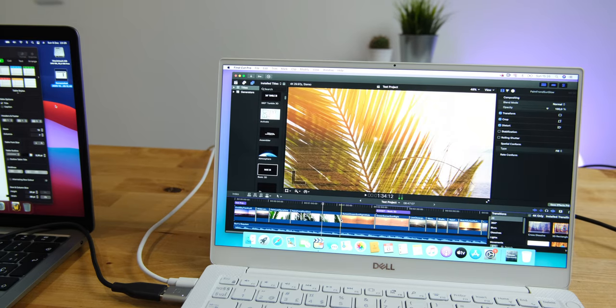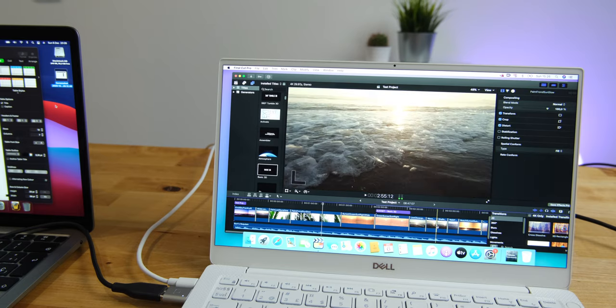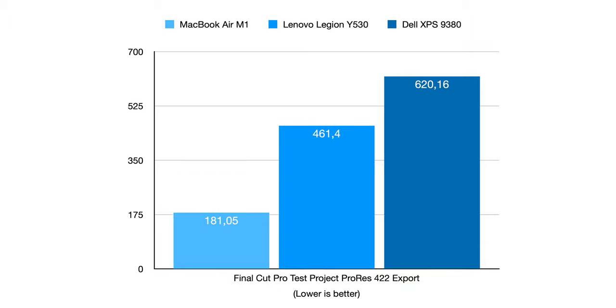Still in Final Cut Pro, I timed how long it would take each laptop to export a Cinema 4K project, 8 minutes and 47 seconds long, with color grading, transitions, titles and music. Exporting to H.264, the Dell XPS took 10 minutes and 50 seconds. The Lenovo strangely took longer at 11 minutes and 8 seconds, despite having two additional cores over the Dell, while the MacBook Air took 7 minutes and 53 seconds. Switching the export codec to ProRes 422, the results were very different: the Dell XPS was slowest at 10 minutes and 20 seconds, the Lenovo took 7 minutes and 41 seconds, while the MacBook Air took just 3 minutes and 1 second.